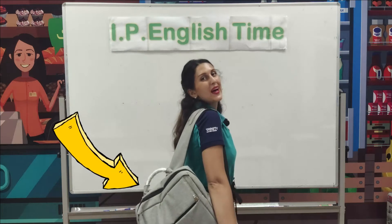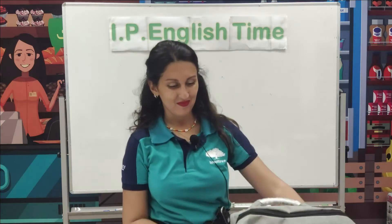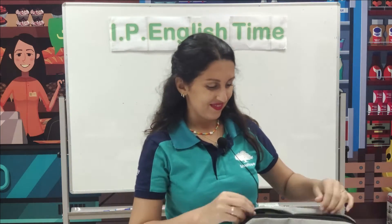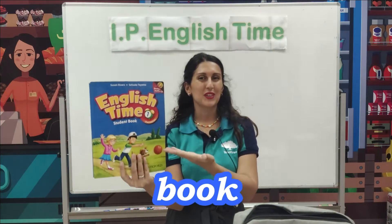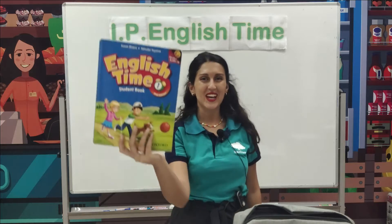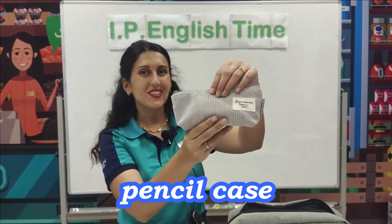This is my bag. Let's open it. Look, this is my book — English time.